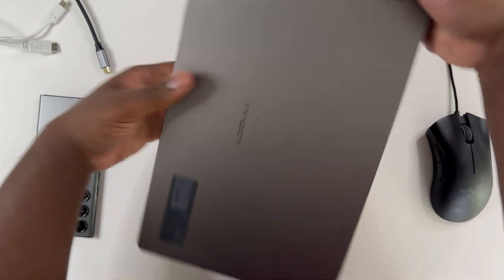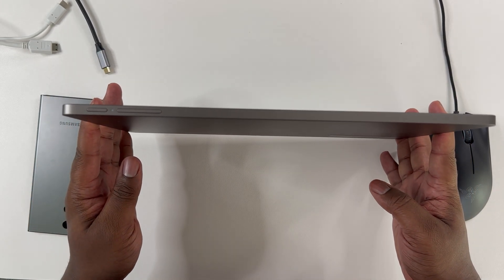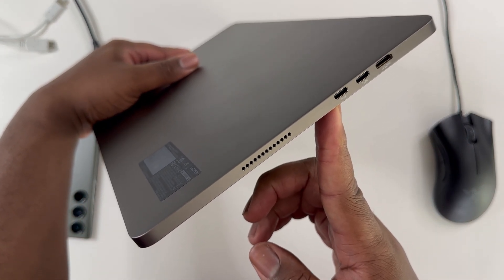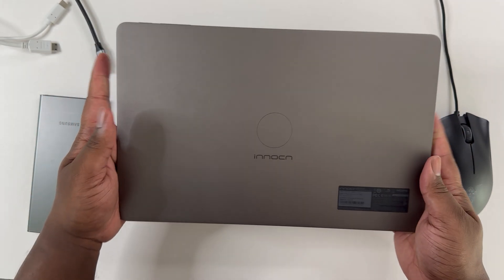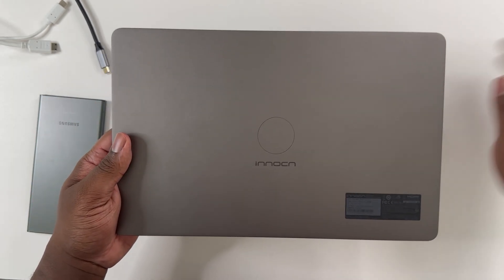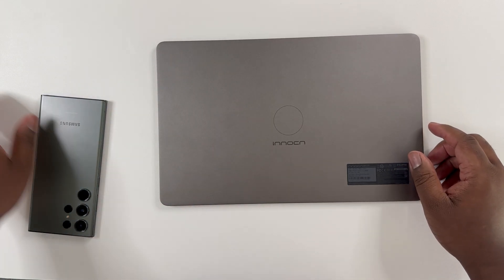For those interested, I did add a link in the description below for those interested in picking up this portable OLED monitor that works perfectly for Samsung DeX. As you can see, on the left you have two USB-C ports along with HDMI connectivity, and speakers are also located on both sides of this monitor. This is an absolutely amazing product when considering the versatility and how it works well with PC, tablet, phone, or even consoles.